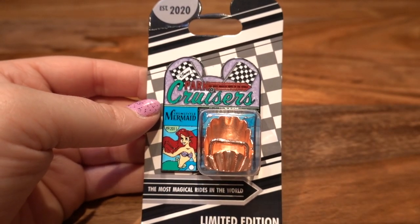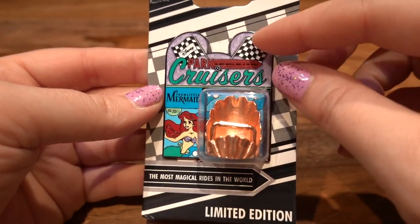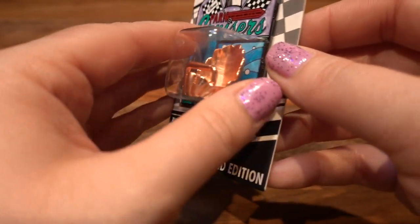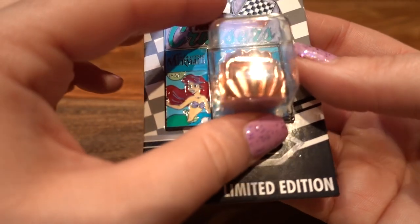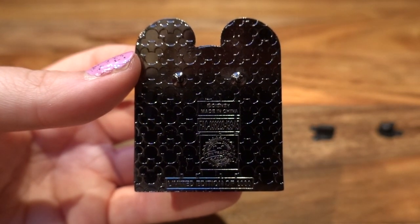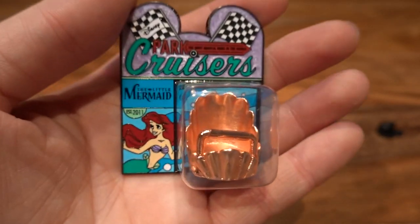This is a brand new pin from the Disney Parks in 2020 — another new series called Park Cruisers, where it actually has a replica of the ride vehicle. It's got a really cool iridescent background, it says 'Park Cruisers — The Most Magical Rides in the World,' and this is 'The Little Mermaid, established in 2011.' This is plastic just so you're aware — a plastic covering — and then the ride vehicle itself is a rose gold. Here is the back of the pin — limited edition of 2,000 with a gunmetal gray backing. I think this pin is awesome.